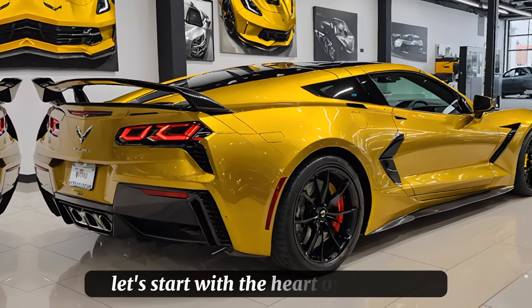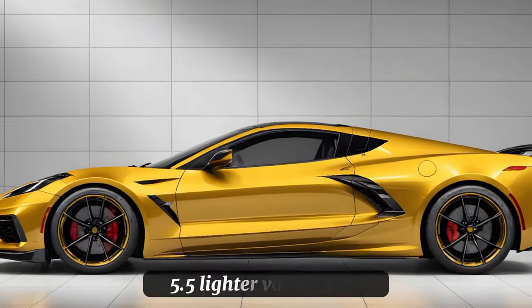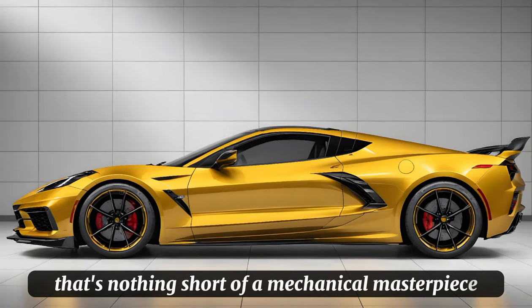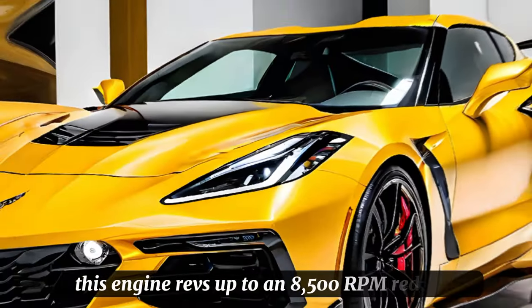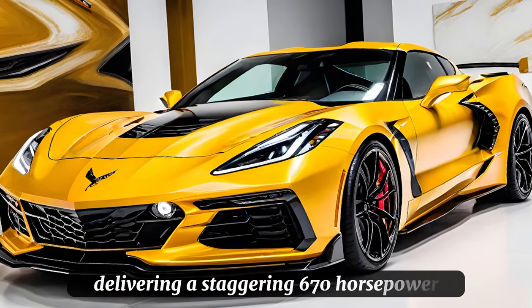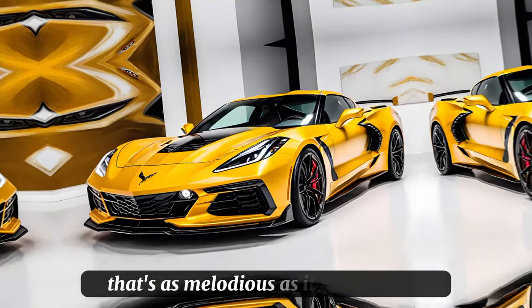Let's start with the heart of the beast: the engine. The Z06 is powered by a naturally aspirated 5.5-liter V8 engine that's nothing short of a mechanical masterpiece. With a flat-plane crankshaft design, this engine revs up to an 8,500 RPM redline, delivering a staggering 670 horsepower. It's a power plant that doesn't just perform — it sings with an exhaust note that's as melodious as it is menacing.